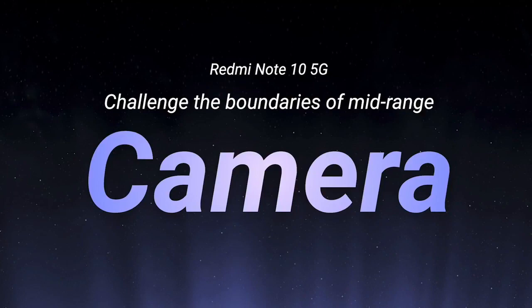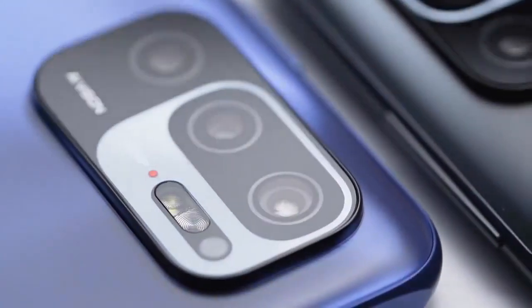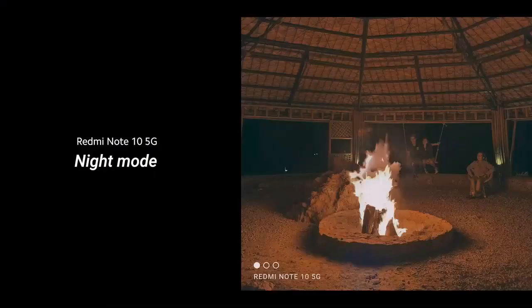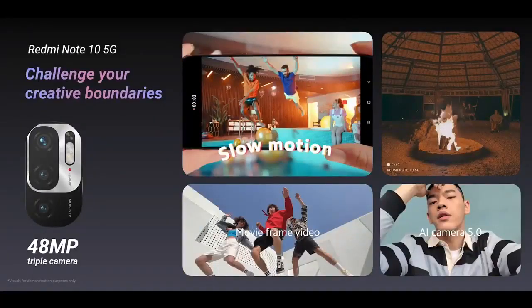Next, challenge with camera. Redmi Note 10 5G sports a solid camera system based around the all-purpose 48 megapixel main camera that will let you snap good photos with ease. It also features slow motion video and night mode to help you capture memories in low lighting. Create great content with a 48 megapixel main camera, optimize your photos with AI camera 5.0, shoot awesome slow motion videos, make movies with movie frame mode, and of course, night mode.